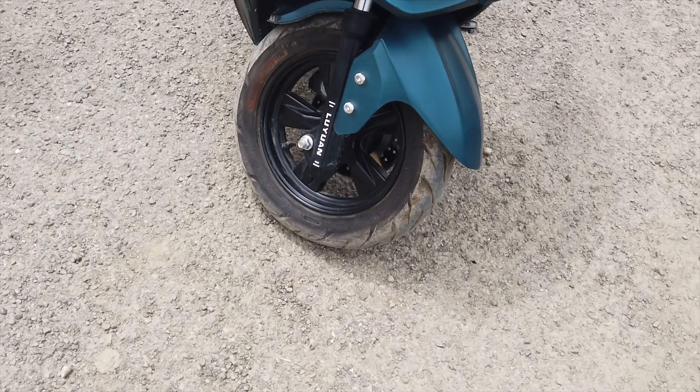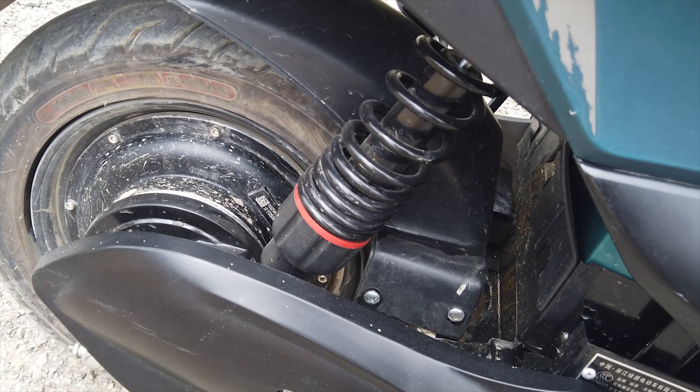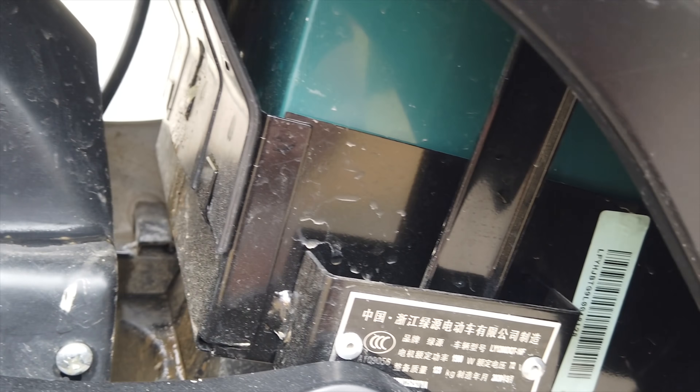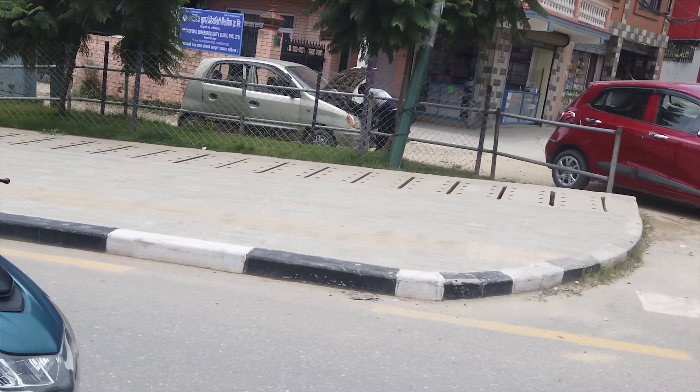It has a front disc brake, rear ceramic drum brake, and a 2.16 kWh lead-acid battery, making this scooter a decent ride for the city.